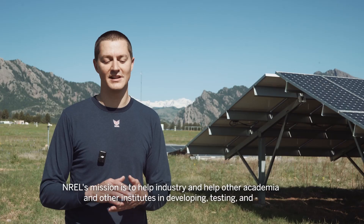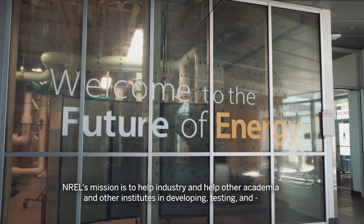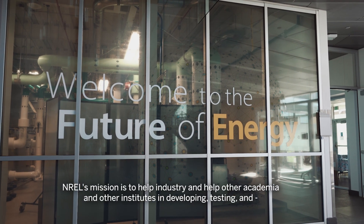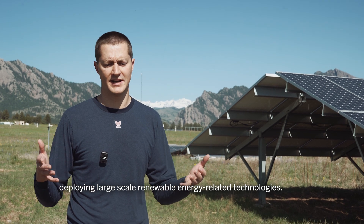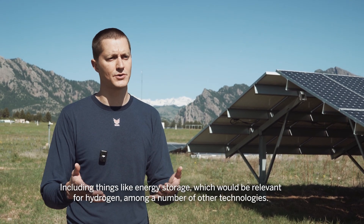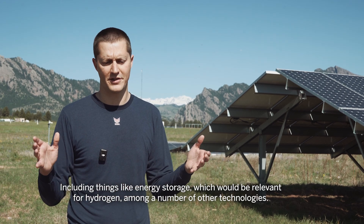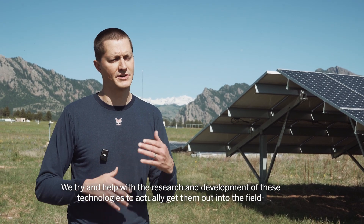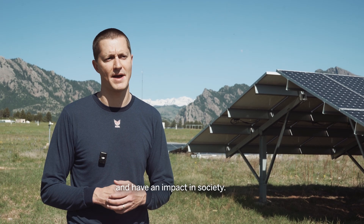NREL's mission really is to help industry and other academia and institutes in developing, testing, and deploying large-scale renewable energy related technologies, including things like energy storage, which would be relevant for hydrogen among a number of other technologies. We really try to help with the research and development of these technologies to actually get them out into the field and have an impact in society.